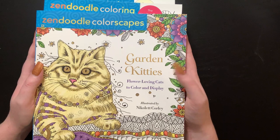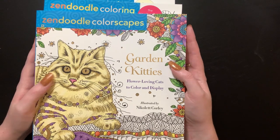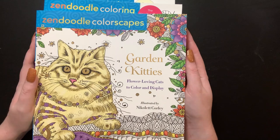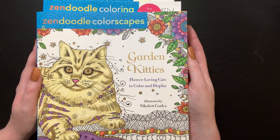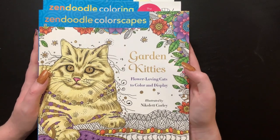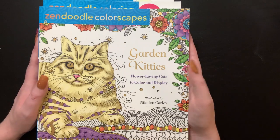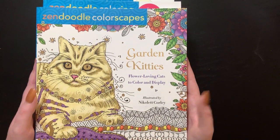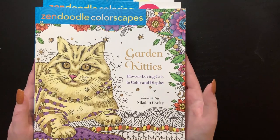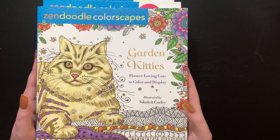The second half is going to be all Deborah Muller zen doodle books. Excuse the belches — I've got my soda sitting here, I do apologize. These are some very cute books and I'm very excited to show them to you. These might be some future giveaways, so if you guys like zen doodle let me know down below. Let's go ahead and start with Garden Kitties.